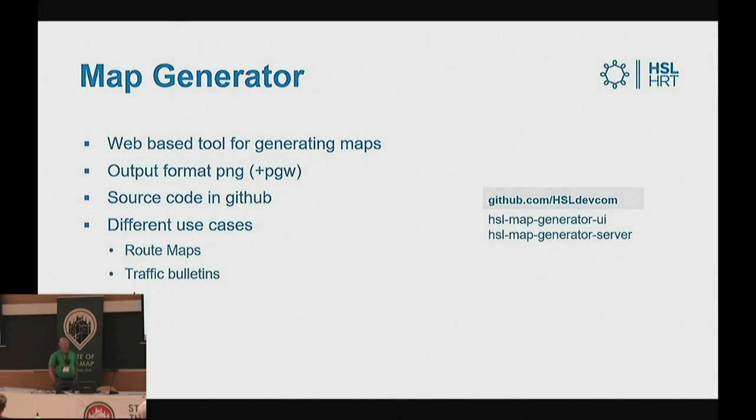Besides that, we've also created a map generator — a web-based tool for generating maps. The output format is PNG, and if you want, you can also get out the PNG world file so you can continue working with the files in QGIS or other GIS tools. The source code is also on GitHub. We have some different use cases, for instance route maps and traffic bulletins, and we're building new products all the time.